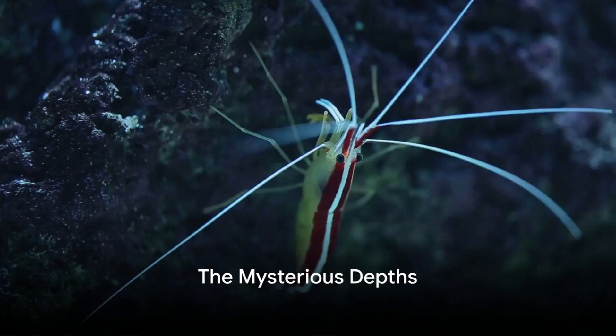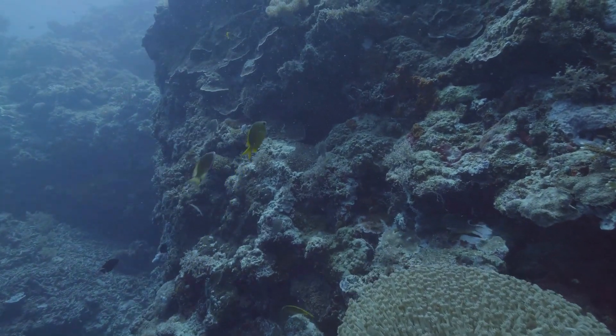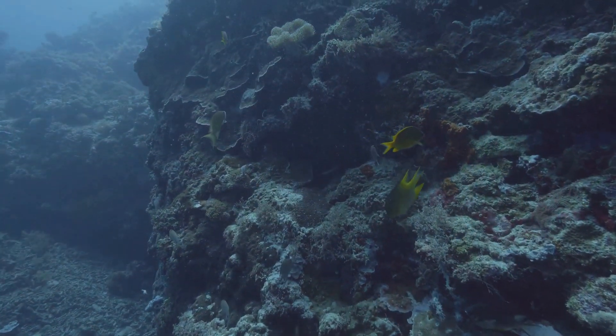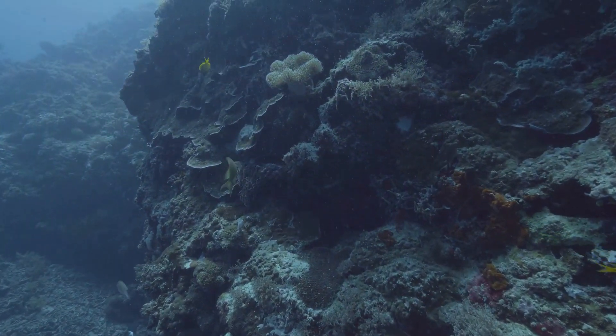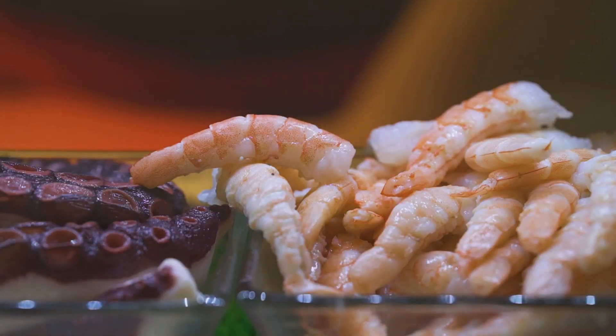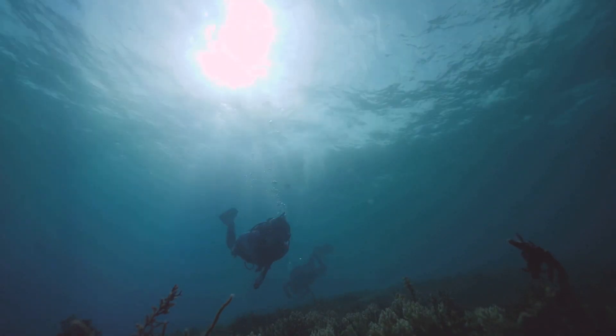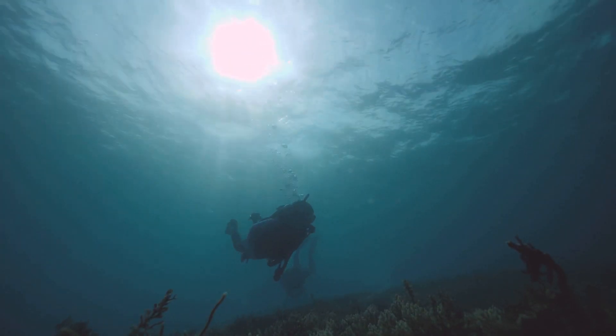Have you ever pondered the mysteries that lurk beneath the ocean's surface? This vast, uncharted world is teeming with wonders and secrets waiting to be revealed. Among them, a vibrant warrior stands out with its striking hues, the peacock mantis shrimp. Today, we dive beneath the waves to unravel the secrets of this fascinating creature.